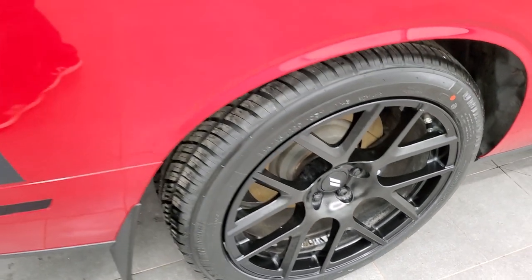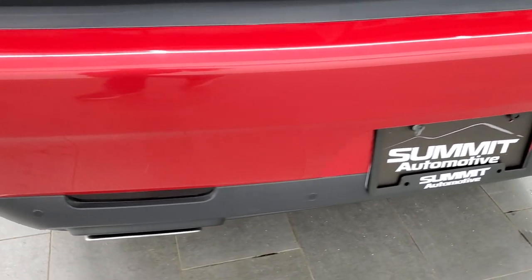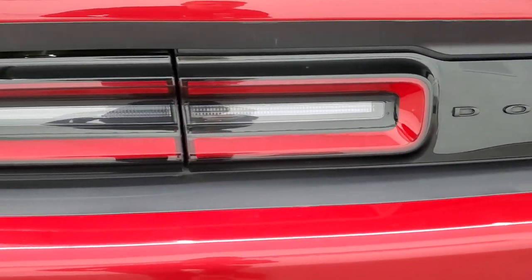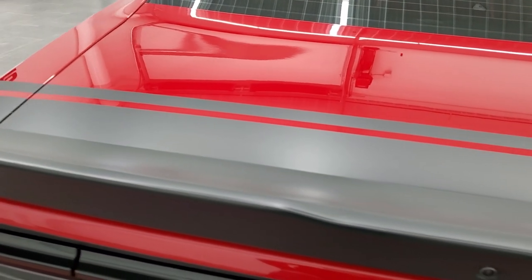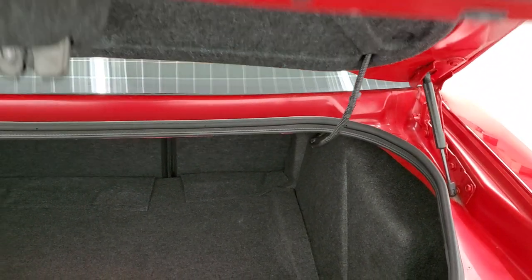Those back tires are brand new as well, and this back rim is in really nice condition too. As we come around to the back of the vehicle, your bumper is in great shape. You get the chrome-tipped dual rear exhaust, the backup parking sensors, the LED tail lamps, and the deck lid spoiler and stripe are in excellent condition. Back trunk area is very nice and clean. This one comes with the tire inflator kit, and the battery is located back here as well. Those seats do fold down for extra storage, and you can see that the trunk jam is nice and clean, and the shocks are doing a nice job holding that trunk up.